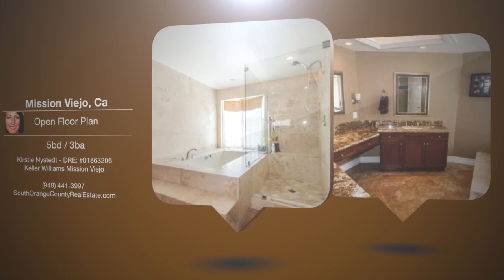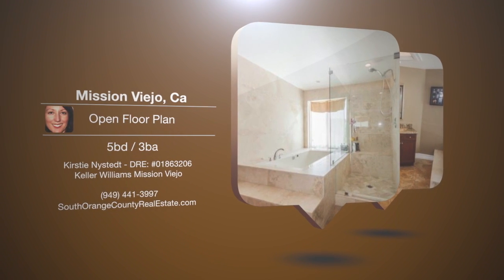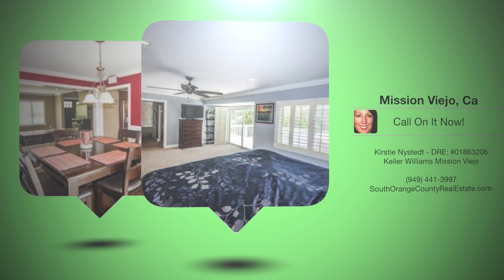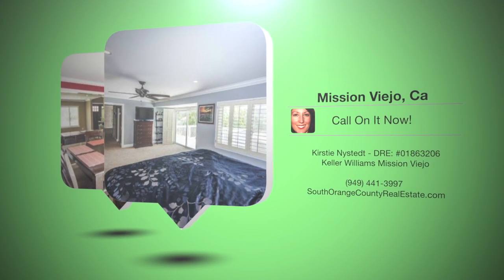The home is complete with 5 bedrooms, 3 bathrooms, formal dining and living room, family room with fireplace and wet bar, gourmet kitchen, laundry room, and 3-car garage.